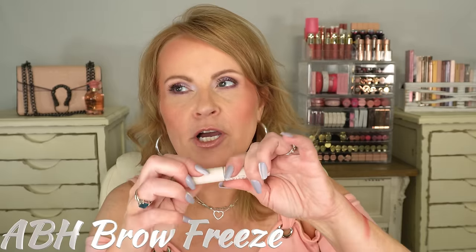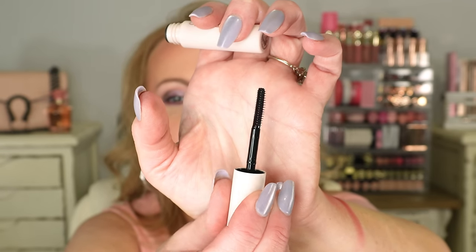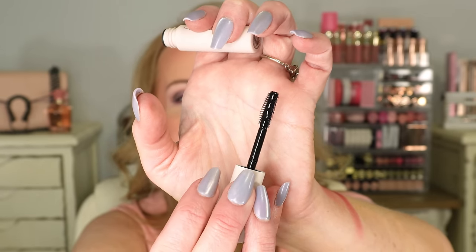Also new — the Anastasia Beverly Hills Brow Freeze Gel. This definitely sticks down your brows like glue. The brush has several sides; I used the comb side to brush my eyebrows up. It was nice to push those stray hairs up and keep them there all day. However, you have to go really light with it because it is thick, and too much will make your eyebrow hairs look glued together.